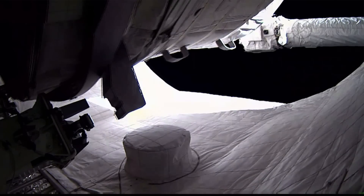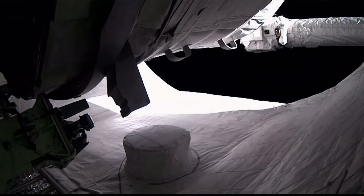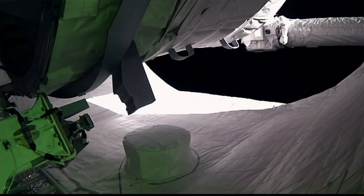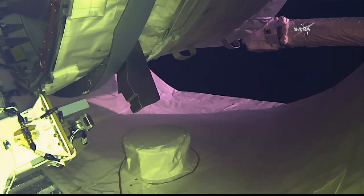In the future, they're going to have much larger ones that people will actually be able to live in, but it's a proof of concept. Today, that robotic arm they used is our own Canadarm — a very important part of this, to take it out of the capsule that brought it up to space and mount it on the outside of the space station.